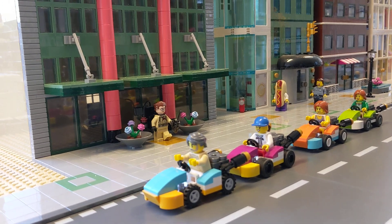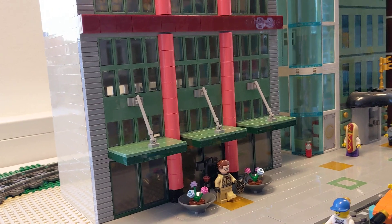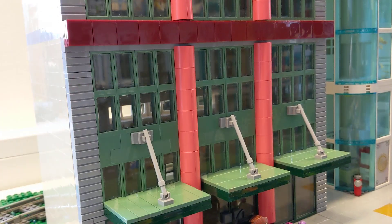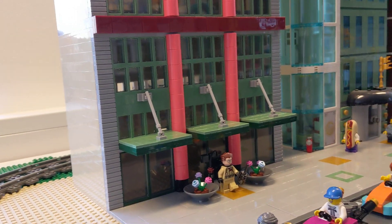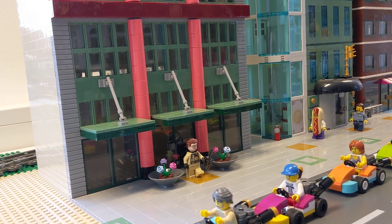I ordered a lot of those window pieces in sand green because that was really important, but this element is very expensive. I also saw it in white and in coral in the LEGO shop at the LEGO House, so I thought coral was a good addition.